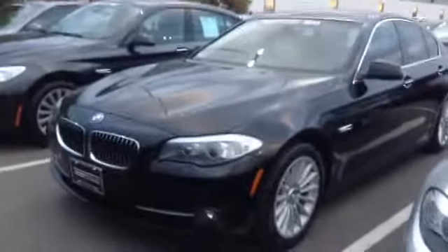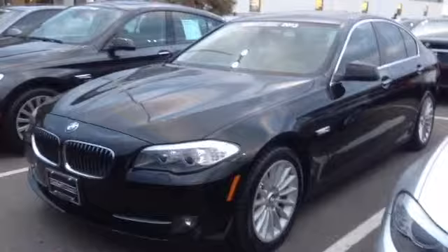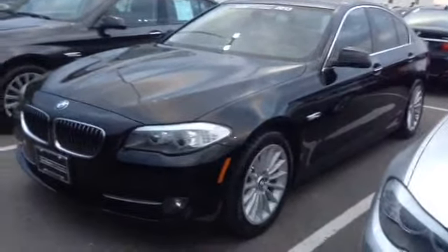Hey, good afternoon. Jeff Hansen, Shop PMW. Here is the 5 Series of interest. I figured I'd give you a quick walk around here.